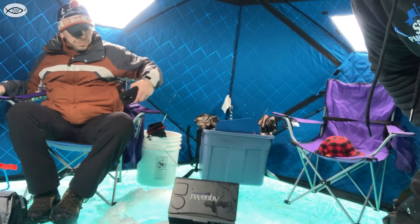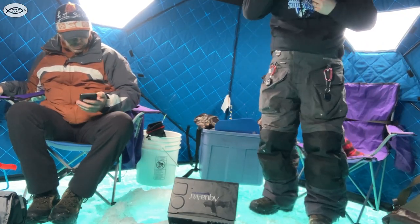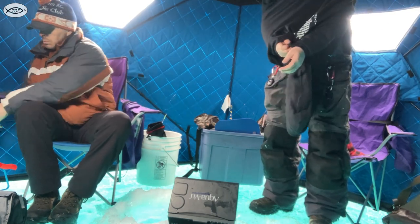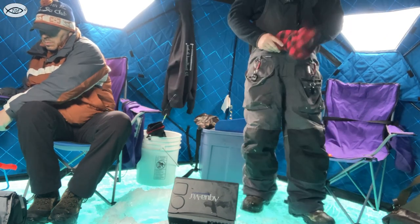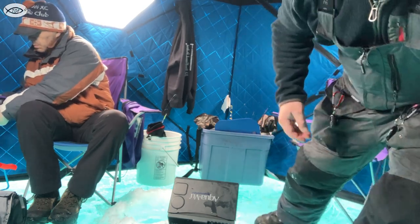Definitely had a fish. We just set up here in this new spot — we came around the corner of the ore dock. We were in between the two and now we're stationed on one corner of one of them, and that was right away. That was on a spoon — with the waxy, going with the waxy.